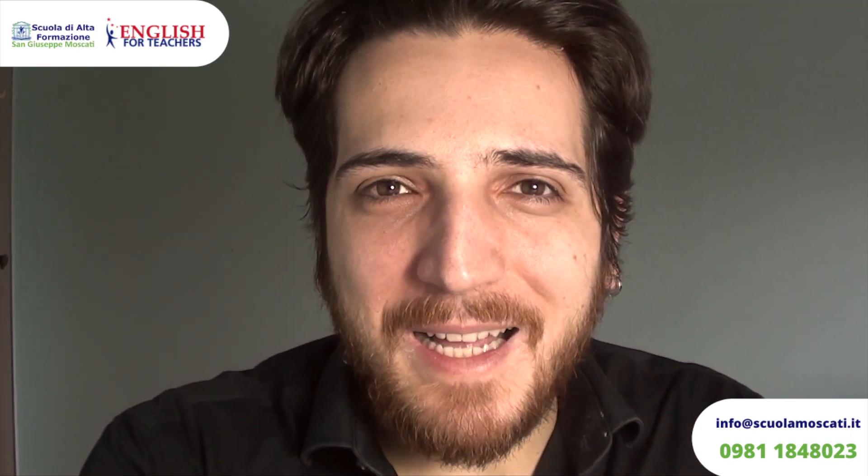Io sono Giuseppe Turchiaro, responsabile delle certificazioni della lingua inglese della Scuola Moscati. Ci terrei a cominciare questo video ringraziandovi per averci scelto. Ho visto tanti candidati essere molto nervosi prima dell'esame, non essere sicuri di passarlo, non essere sicuri di essere pronti, e poi andare benissimo all'esame.